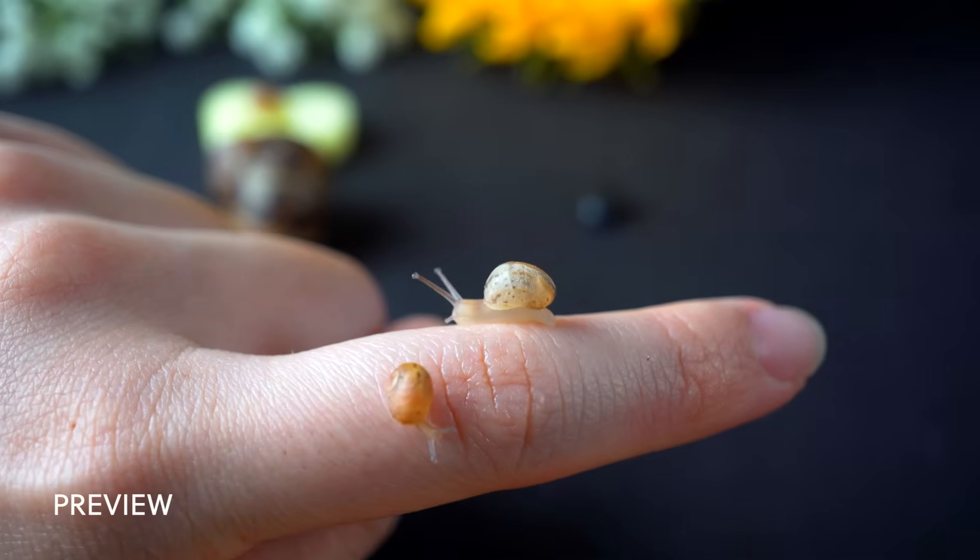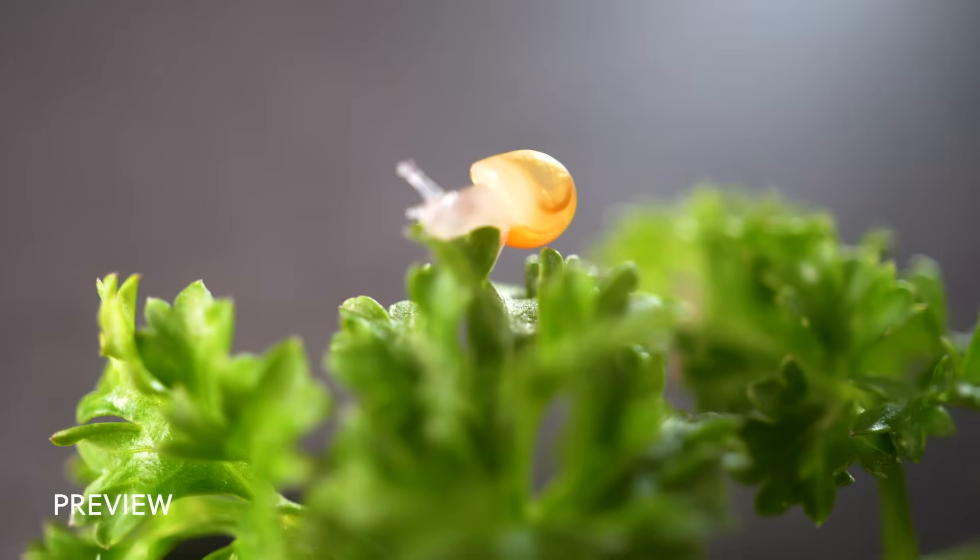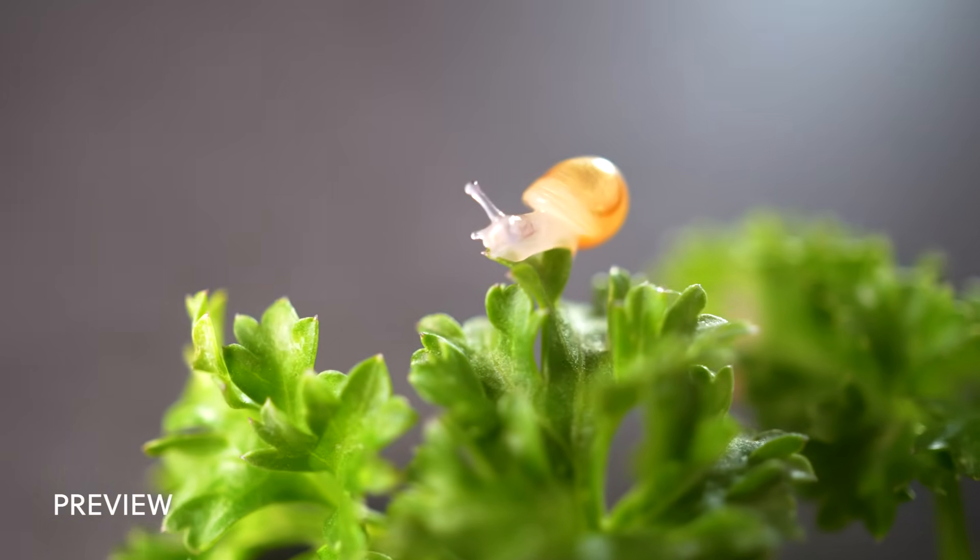The longer I keep them, the more I find them fascinating. Today, I would like to share with you the life cycle I observed on garden snails.